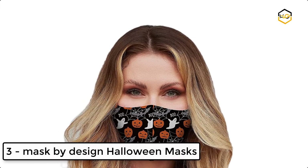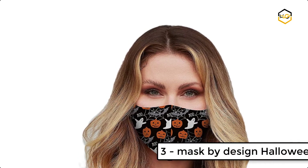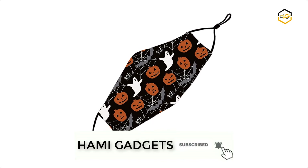At number 3 we have Mask by Design Halloween Masks. The inner layer is 100% cotton for comfort and breathability. The middle and outer layers are 95% polyester and 5% spandex.